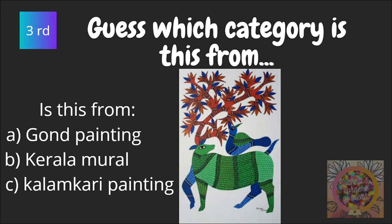Third, guess which category is this from? Is this from gaunt painting, Kerala mural, or Kalamkari painting?